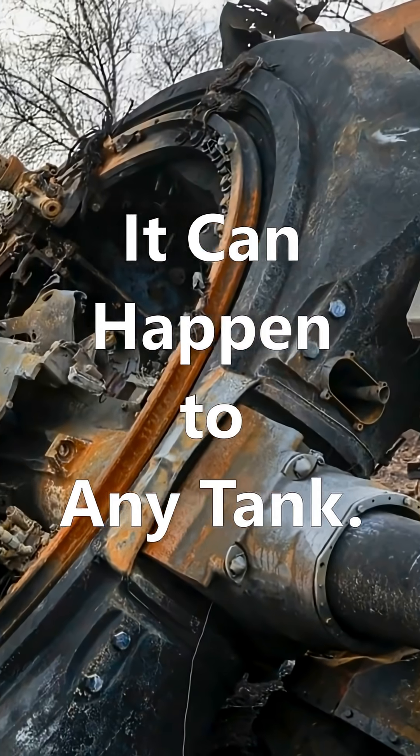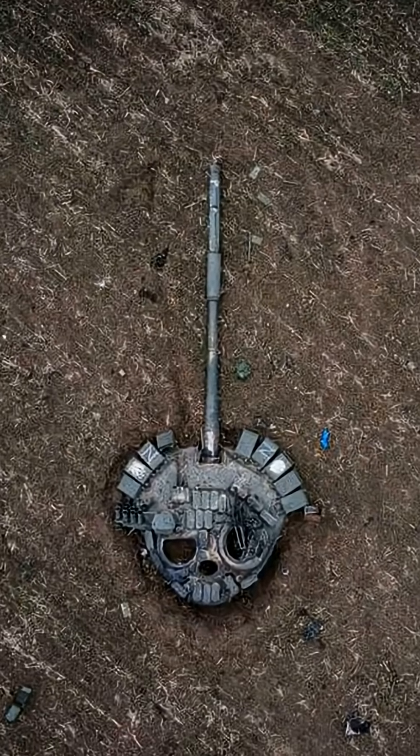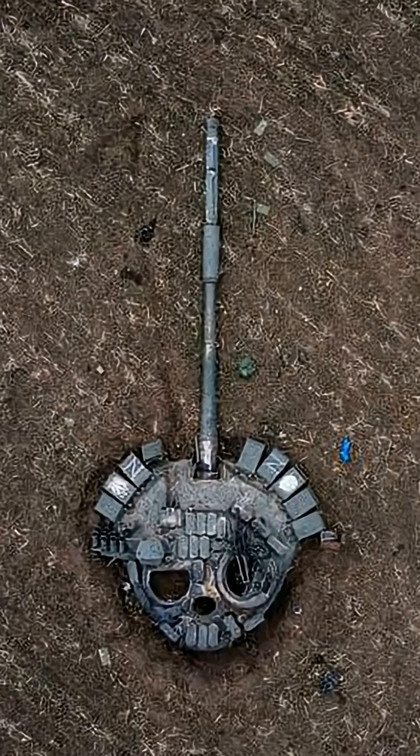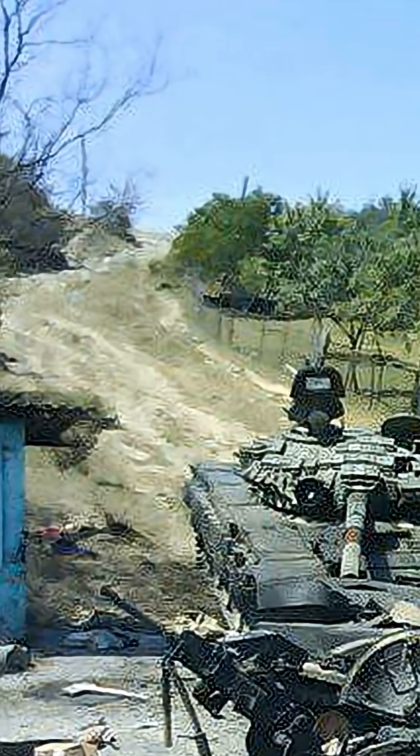In reality, any tank can lose its turret if the ammunition inside detonates. But yes, it happens more often with Soviet tanks, and there are two clear reasons why.